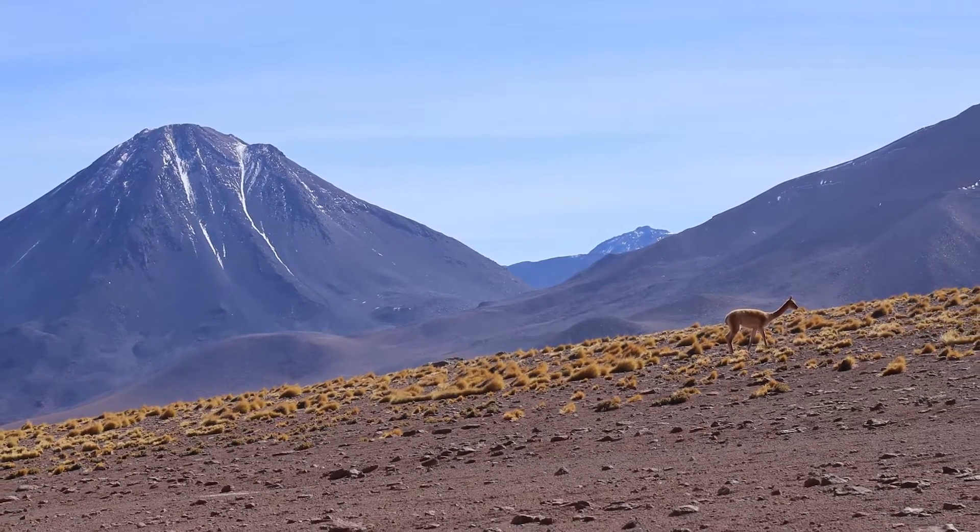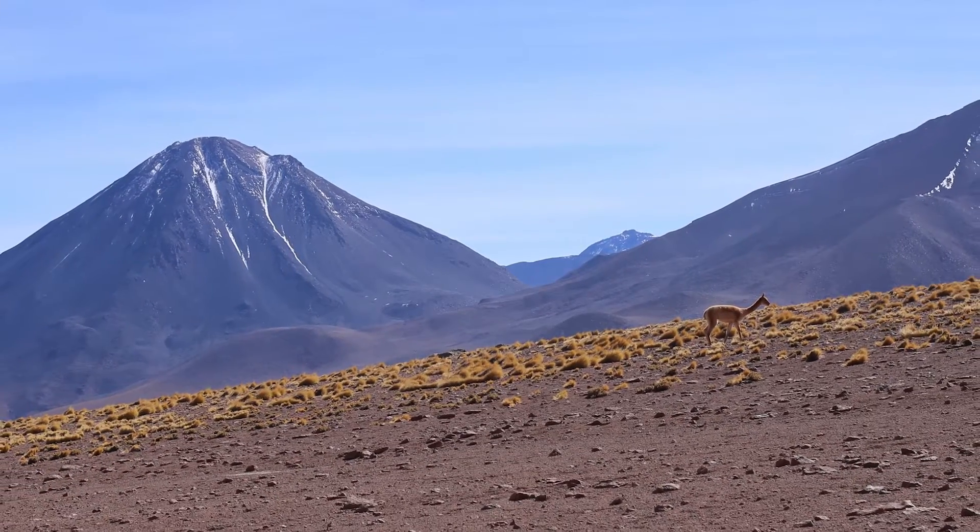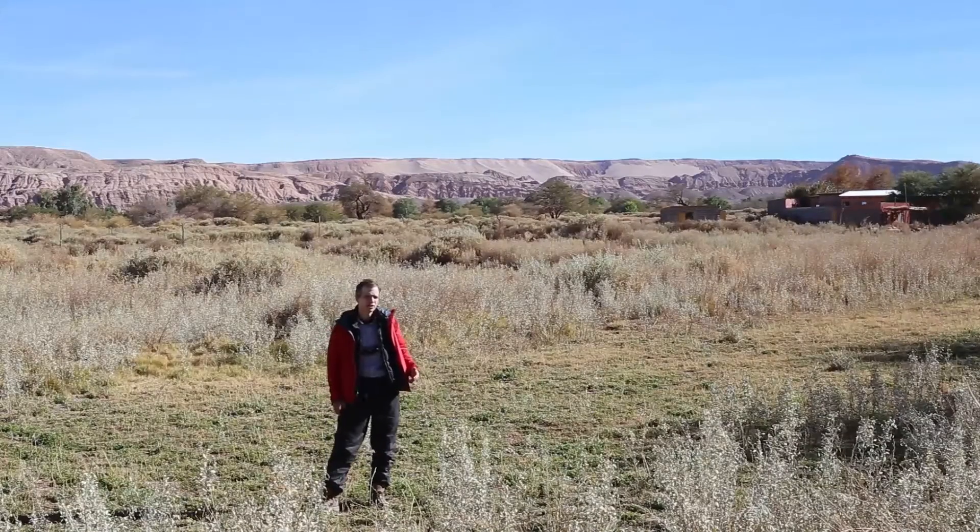San Pedro de Atacama, Chile is a rural oasis town in the middle of the Atacama Desert. It has striking geological features such as that which you see behind me.